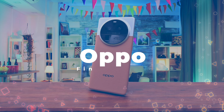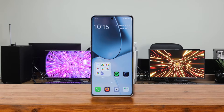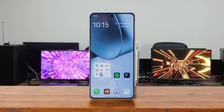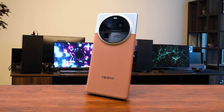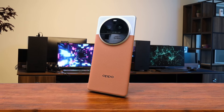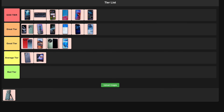Number 17: Oppo Find X6 Pro. This phone is a photography powerhouse with its one-inch main sensor and impressive zoom capabilities. The Snapdragon 8 Gen 2 keeps everything running smoothly, and that AMOLED display is a feast for the eyes. Battery life is solid and the fast charging is a nice touch. It's not specifically marketed as a gaming phone, but it can definitely hold its own. The only real downside is the hefty price tag. I'm placing this in the great tier — a fantastic all-rounder that just falls short of perfection.